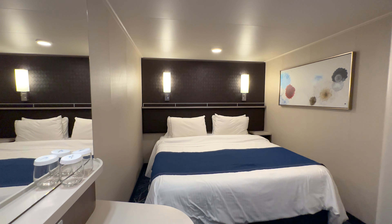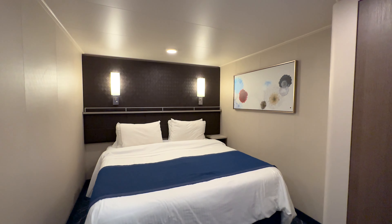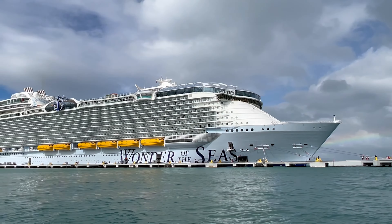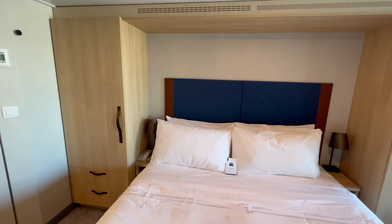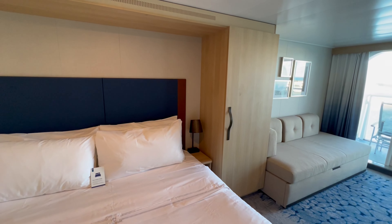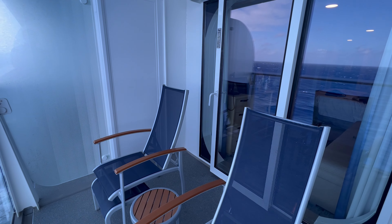Some cruise lines have different names for this. Some call them sail-away cabins. Other cruise lines might say let us select the cabin for you, or they might just say best rate. Regardless of the language, when you select this option, the cruise line is going to auto-assign you a cabin in that particular cabin category. Usually, you don't even find out where on the ship your cabin is located until a few weeks prior to your sailing.